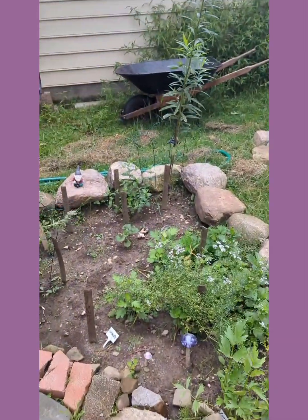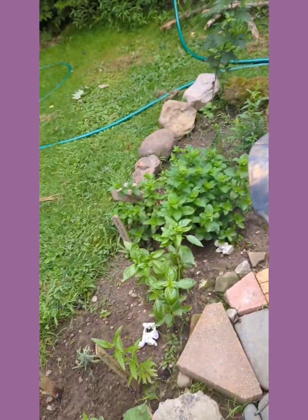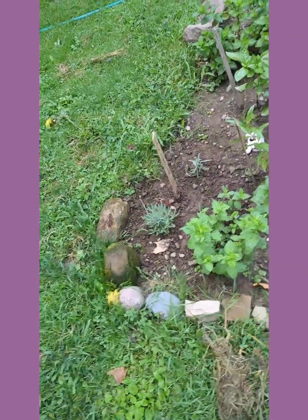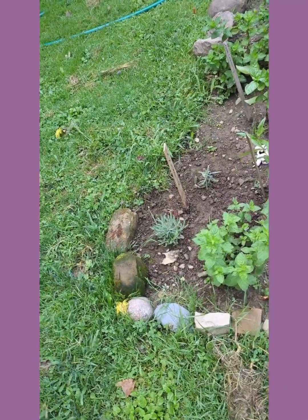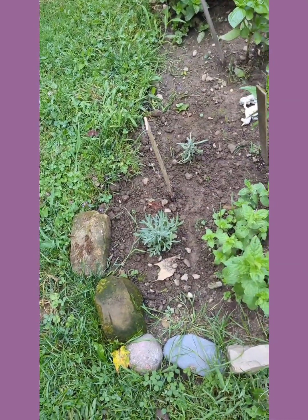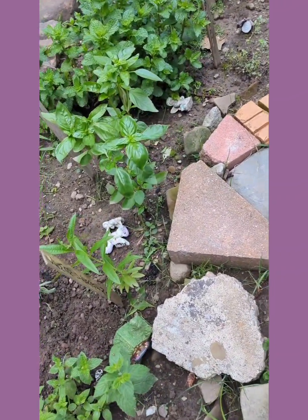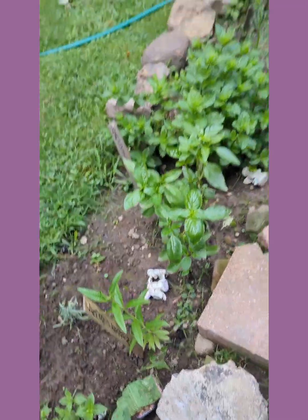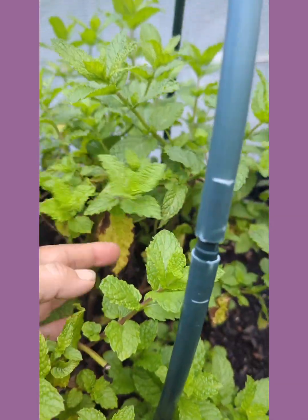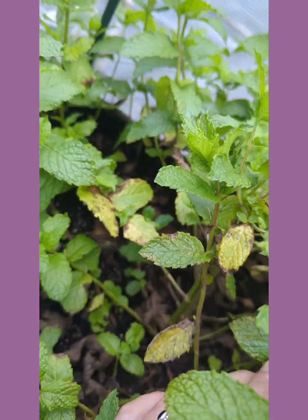My cottage garden really seemed to enjoy the weather and all the wetness. I had my lavender in a galvanized bucket with holes and stones at the bottom for drainage, but it was still getting too much water. I put it in the ground and it looks so much healthier. My lemon verbena is looking great. My mint in the planter got too wet, so I'm going to have to take some time to prune it up.